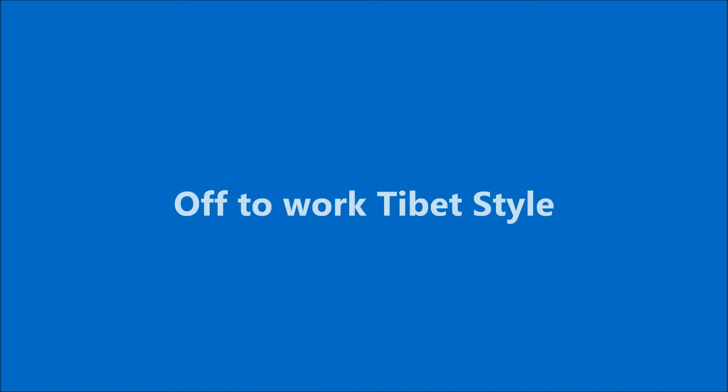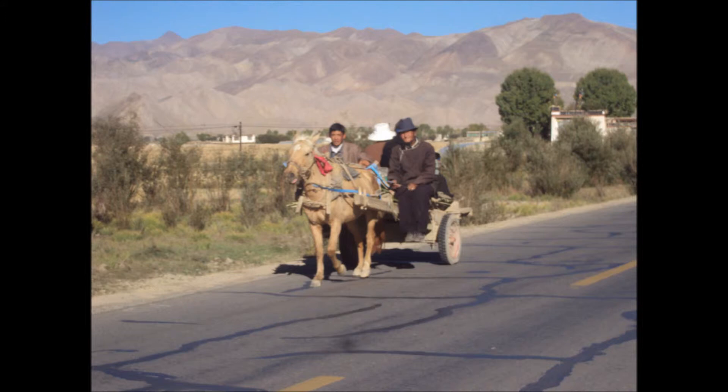Then it's off to work, Tibetan style. On the open road — horse and cart — taking the whole family off to the fields to work for the day. That's a pretty typical way of getting around.